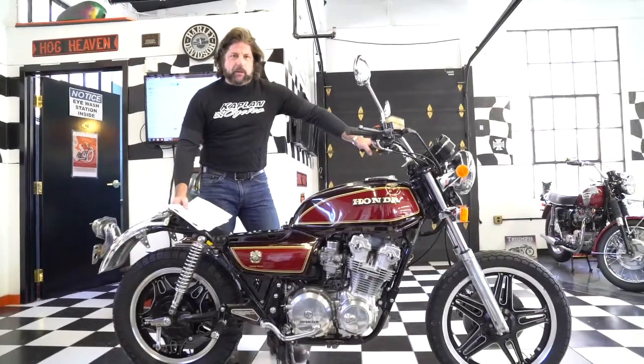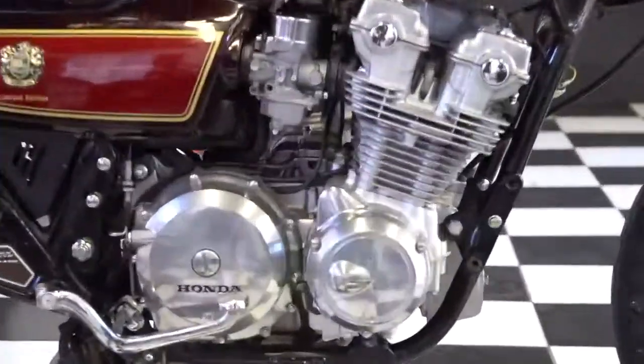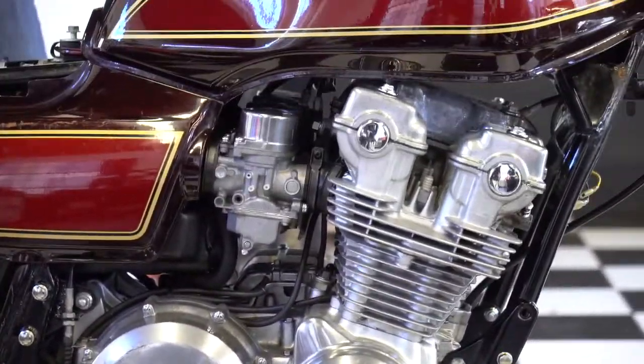This is Ken Kaplan from Kaplan Cycles in the New England Motorcycle Museum, and this is a classic 79th anniversary Honda CD754.